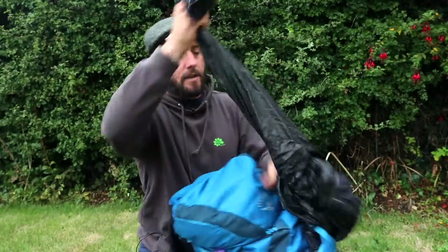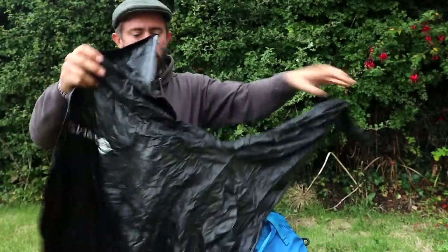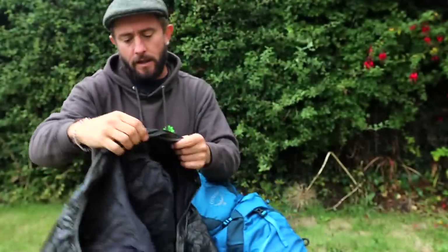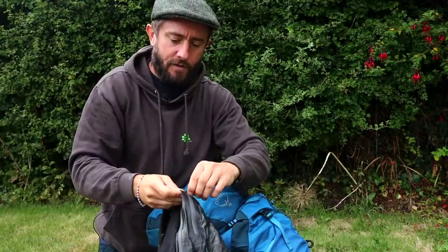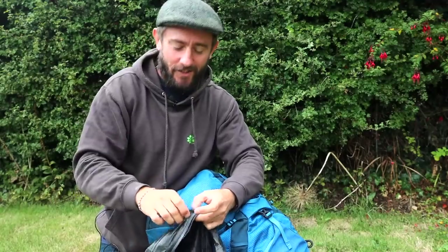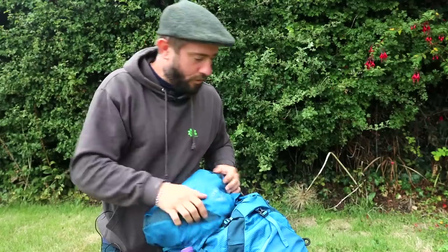On the outside, in the front net compartment which is pretty easy access, I have my rain jacket — a.k.a. the bin bag. It's a Ron Hill and Mountain Equipment collab. Super lightweight, no pockets except for that one pocket. That's on the outside so you can just chuck that over yourself quickly.